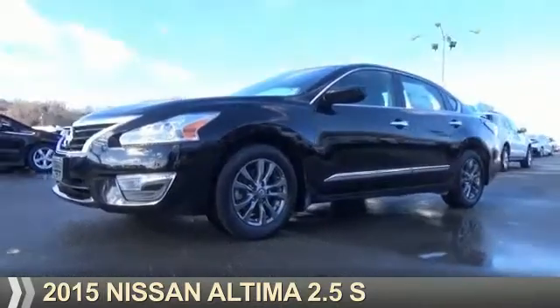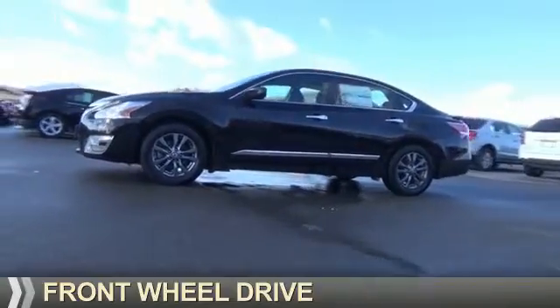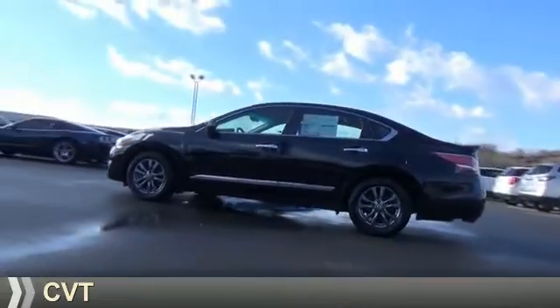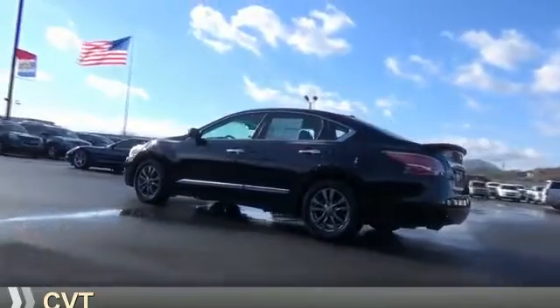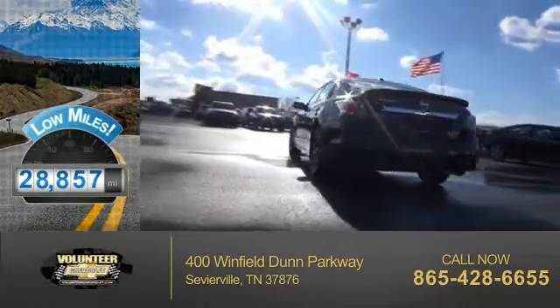Presenting the 2015 Nissan Altima. It's powered by front-wheel drive, a 2.5-liter four-cylinder engine, and a continuously variable transmission. With fewer than 30,000 miles, this vehicle has a long road ahead.